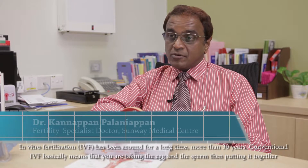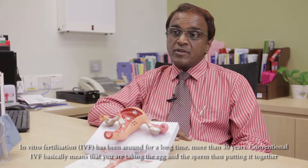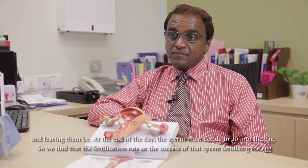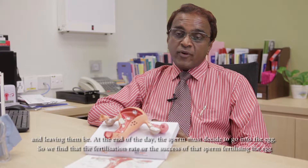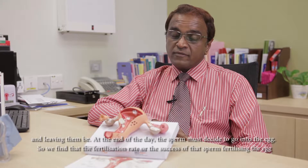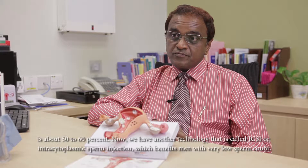IVF has been around for more than 30 years. Conventional IVF basically means taking the egg and the sperm and putting them together, leaving them be. The sperm must decide to go into the egg, and we find that the fertilization rate — the success of the sperm fertilizing the egg — is around 50 to 60 percent.